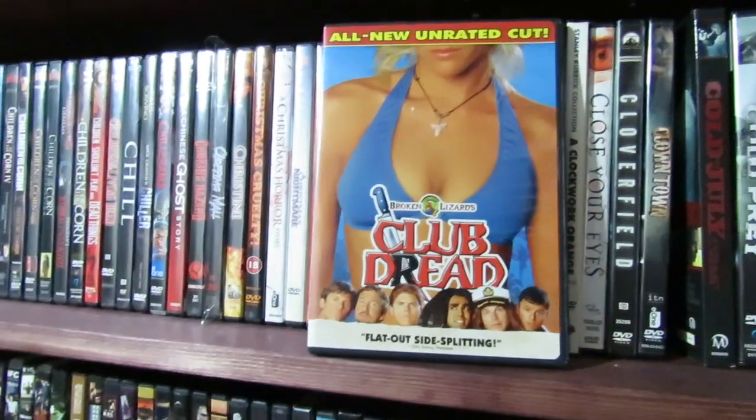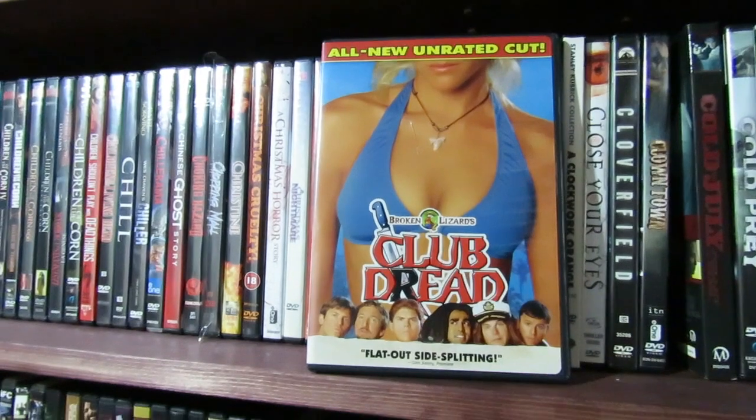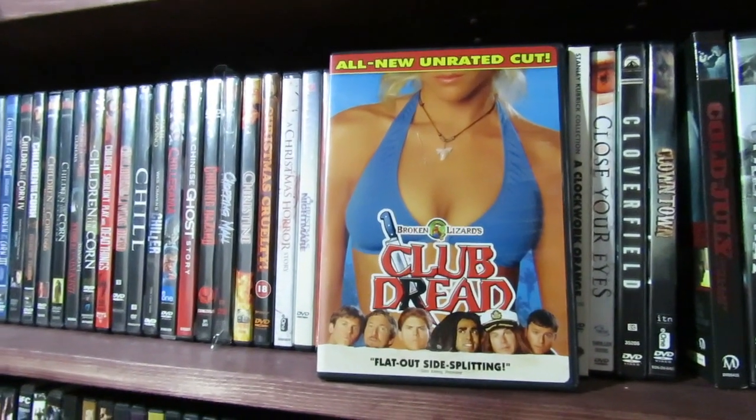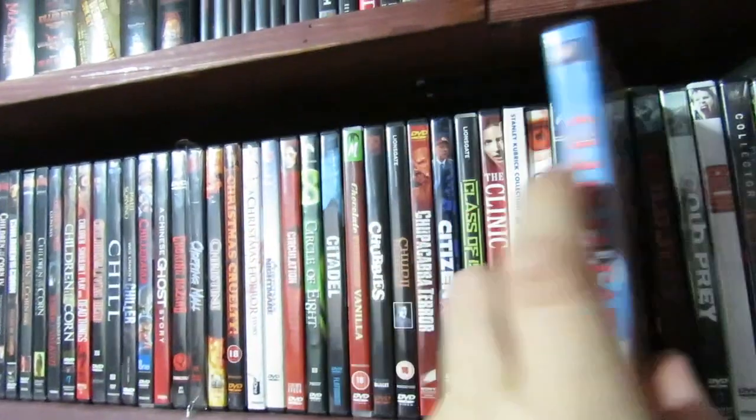Club Dread — yes, in the horror section. The Broken Lizard guys are hilarious. Fun stuff. It's comedy horror. I wouldn't even say it's horror comedy, it's comedy horror. But it's fun. Everyone's seen it before.